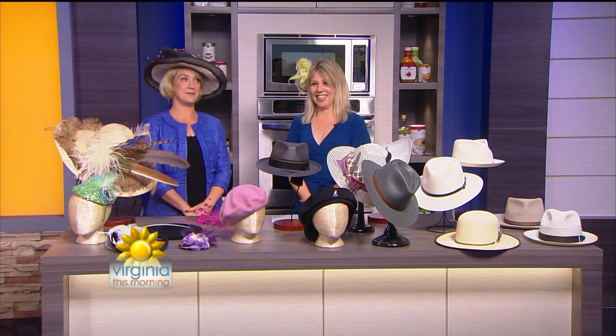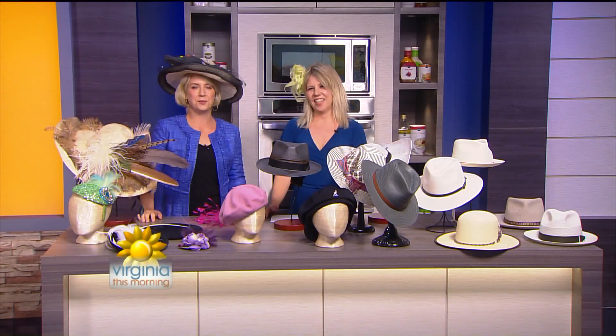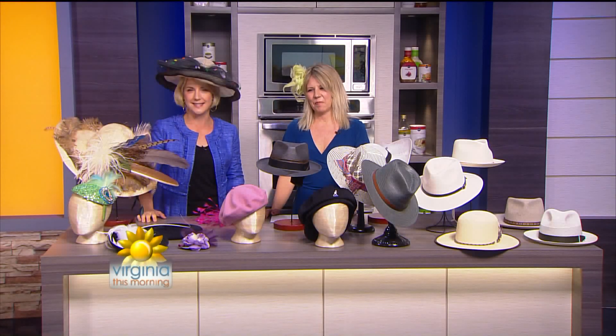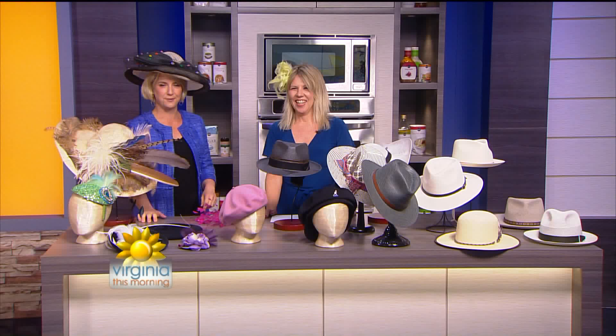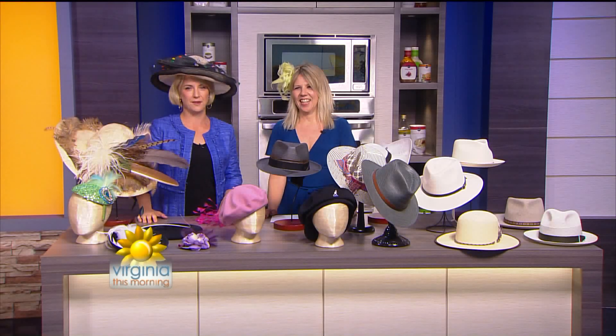We could not be more excited about this segment. Spring hat season is here, and with the Kentucky Derby and the Royal Wedding just around the corner, it's the perfect time to show off a few trendy styles. We'll enjoy a little mini hat modeling segment featuring a few of our handsome colleagues in just a few minutes. Celebrity style hat expert Jill Hammer is with us — she's ready for some show and tell.